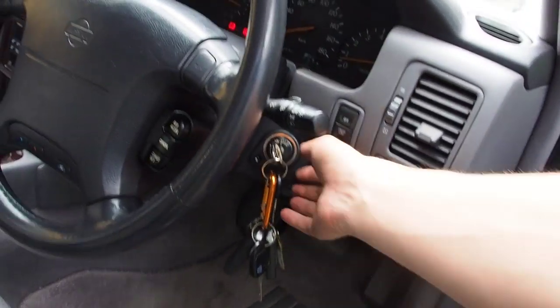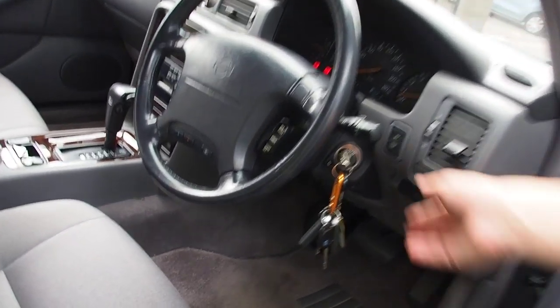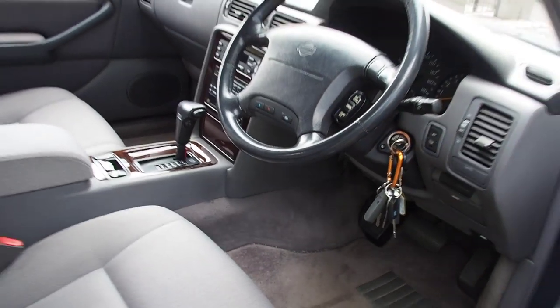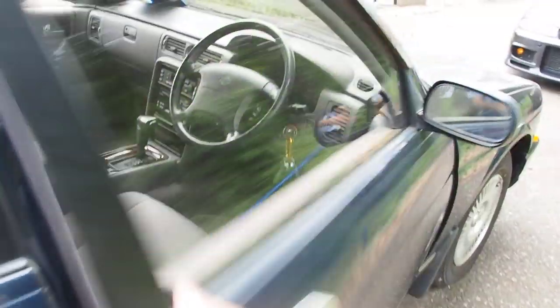I'll just show you a couple of neat things. Take a look at the steering wheel when you take the key out — watch what happens. It moves itself out of the way, because it's power tilt and power telescoping. There's also cruise control — I'll get more to that in just a sec.